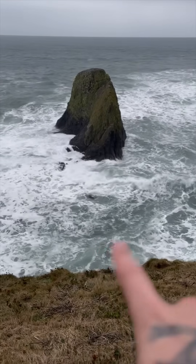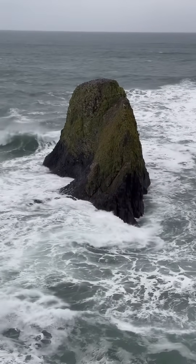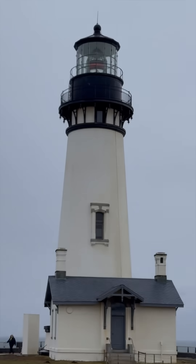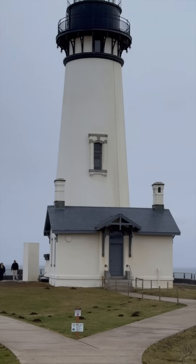Our first stop was the Aquinnah lighthouse tide pools, but the water was way too high and way too rough. The lighthouse is cool though — this thing's haunted and it's been in several big movies. It was built over 150 years ago.